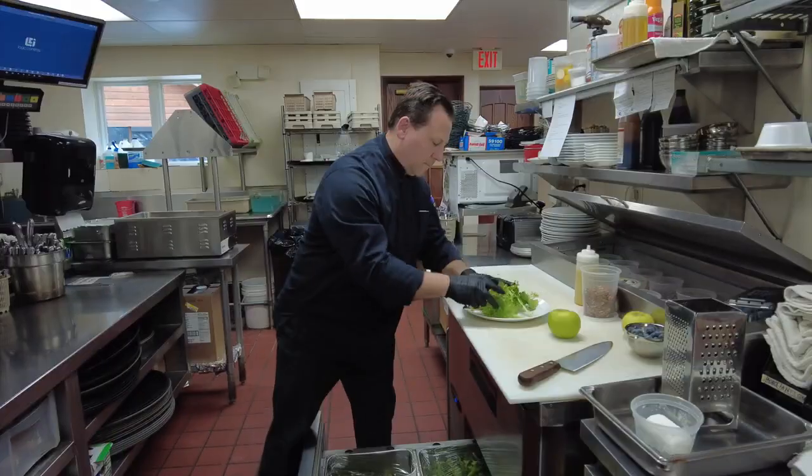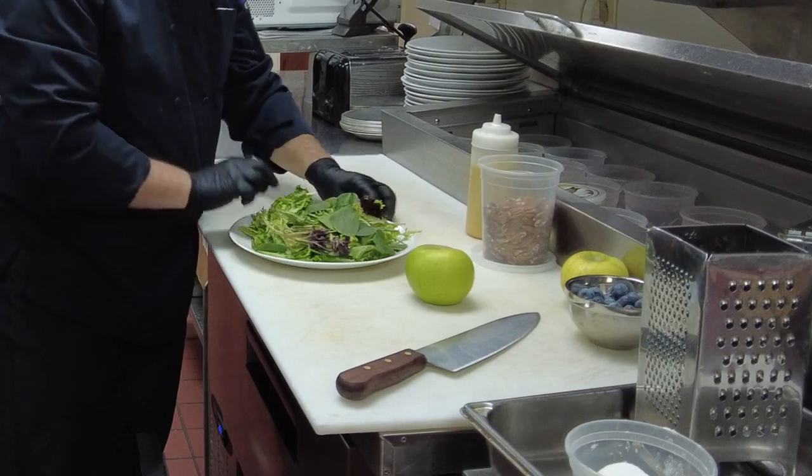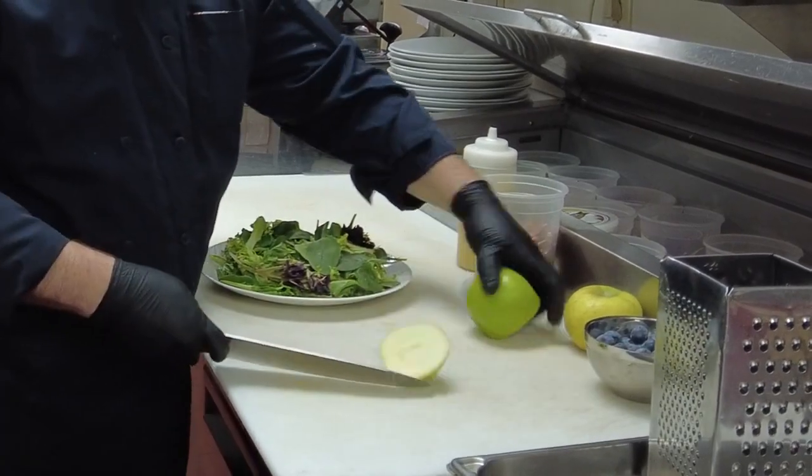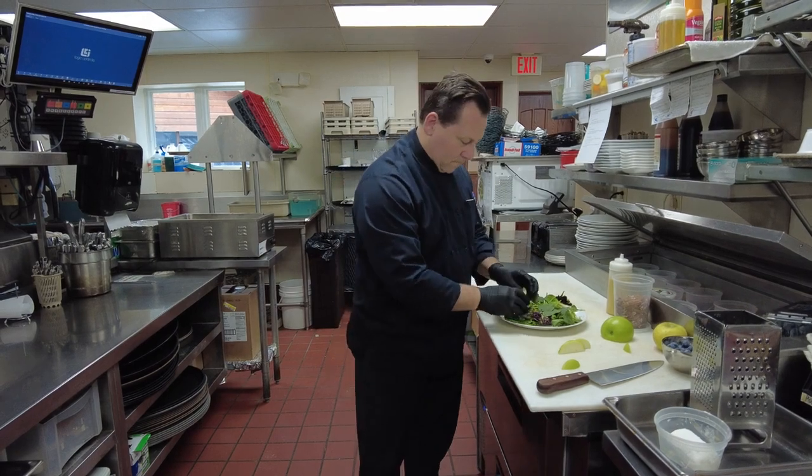Blueberry apple salad — baby spinach, mixed greens, blueberries, apple berry, orchard apples from Cross Plains, toasted pecans, shaved goat cheese, and citrus mustard dressing.